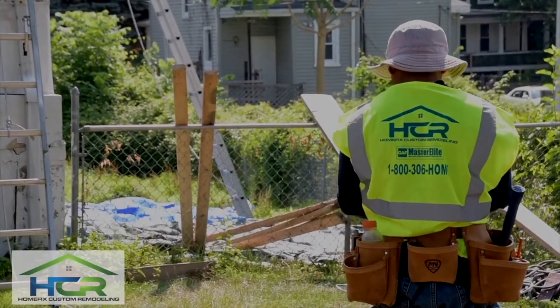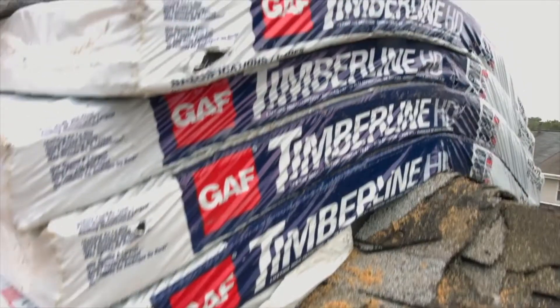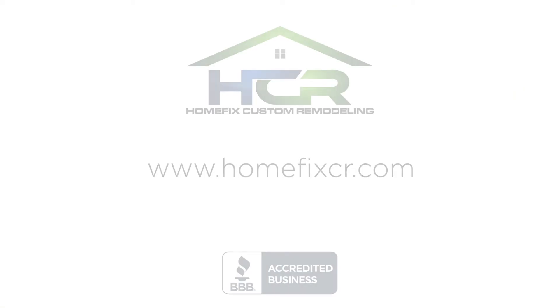At HomeFix Custom Remodeling, our mission is to help you protect, improve, and elevate the value of your most important asset — your home. For answers to your questions about affordable access to quality home improvement services, including roofing, gutters, siding, insulation, windows, doors, and accessible baths, I invite you to visit HomeFixCR.com.